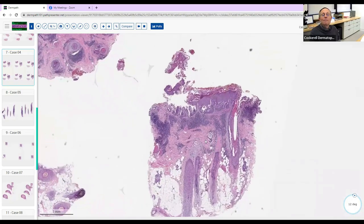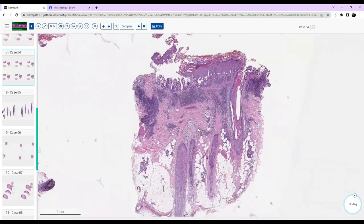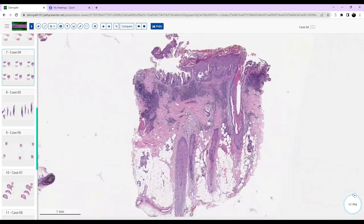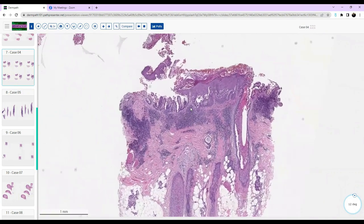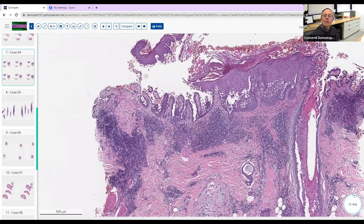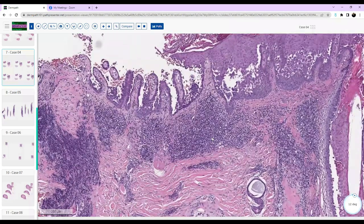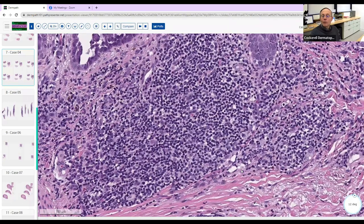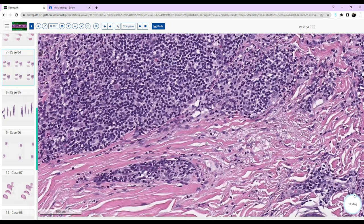Good morning Dr. Cockrell. I'll take this one. It looks like a punch of the scalp — lots of terminal hair follicles down into the fat. On top of the epidermis there's a lot of acantholysis with a suprabasilar split right above the dermal papilla, with some hemorrhage around there, and underneath there's a pretty dense lymphocytic infiltrate with possibly some eosinophils.